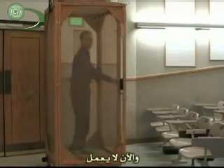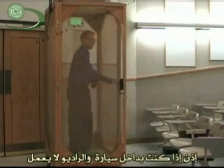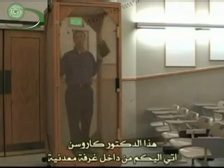So if you were in a car and your radio wasn't working — if you're going to design a car, you need to make sure that the antenna to the radio is somewhere outside the metal of the car. This is Dr. Carlson coming to you from a cage of metal at Purdue.